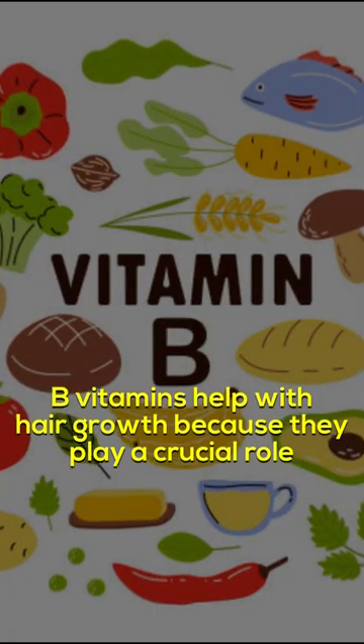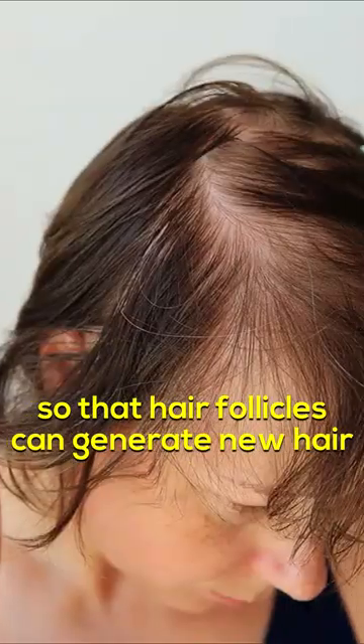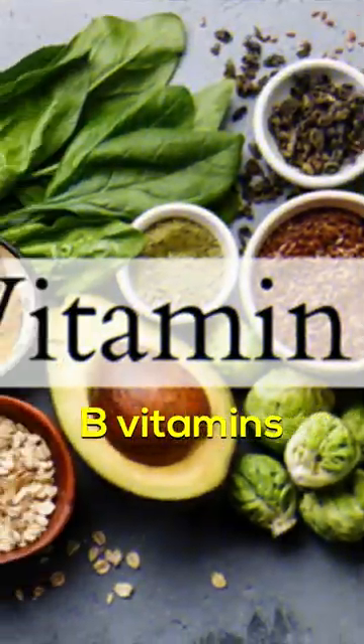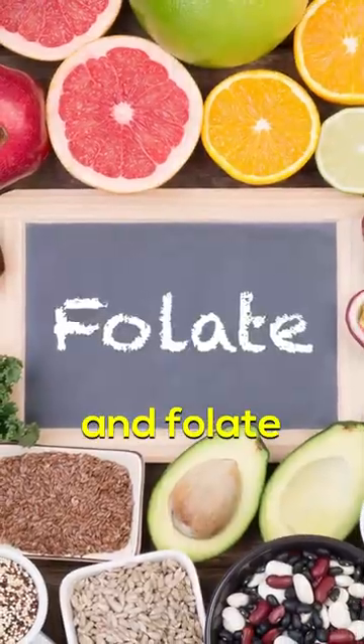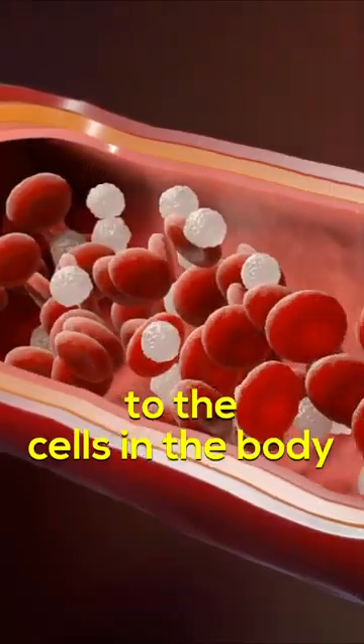B Vitamins. B vitamins help with hair growth because they play a crucial role in producing red blood cells, which carry oxygen to the scalp so the hair follicles can generate new hair. B vitamins, including B12 and folate, play a role in the production of red blood cells which transport oxygen and nutrients to the cells in the body.